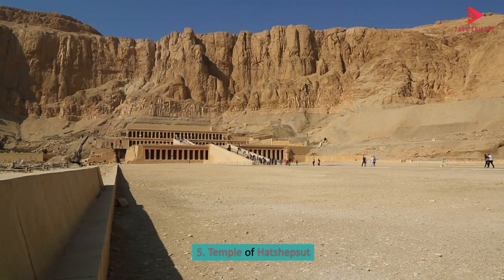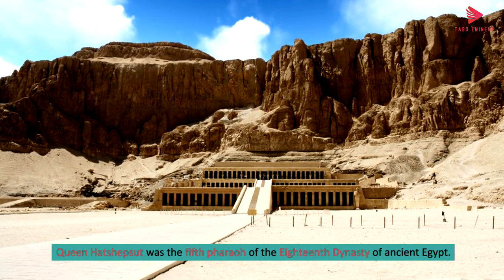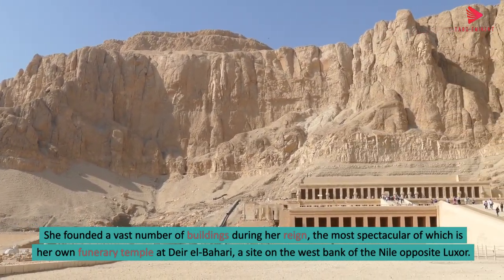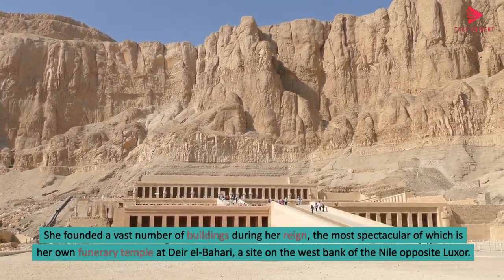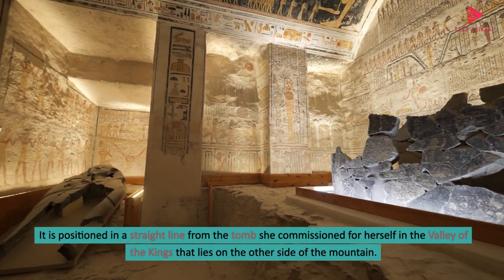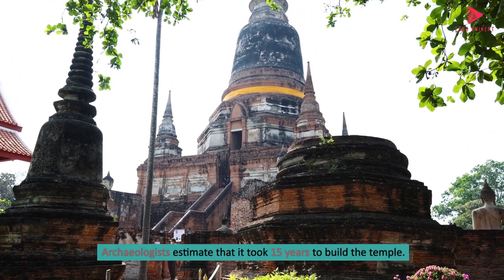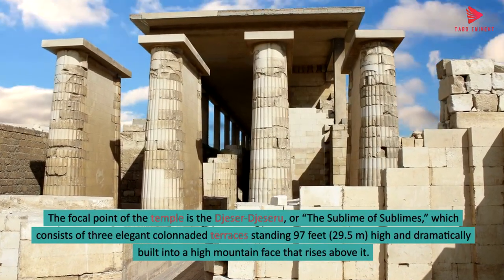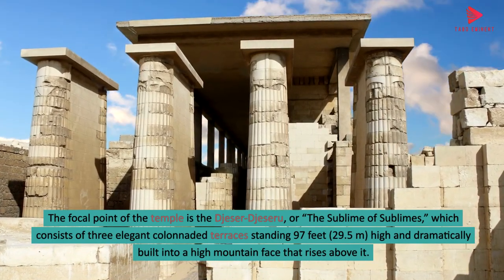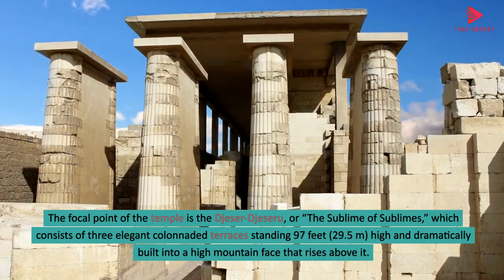5. Temple of Hatshepsut. Queen Hatshepsut was the fifth pharaoh of the 18th dynasty of ancient Egypt. She founded a vast number of buildings during her reign, the most spectacular of which is her own funerary temple at Deir el-Bahari, a site on the west bank of the Nile opposite Luxor. It is positioned in a straight line from the tomb she commissioned for herself in the Valley of the Kings that lies on the other side of the mountain. Archaeologists estimate that it took 15 years to build the temple. The focal point is the Djeser-Djeseru, or the Sublime of Sublimes, which consists of three elegant colonnaded terraces standing 97 feet (29.5 meters) high and dramatically built into a high mountain face that rises above it.